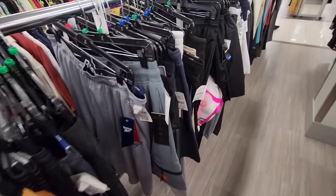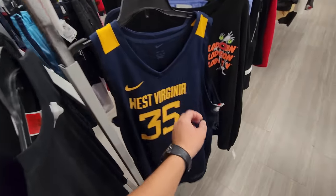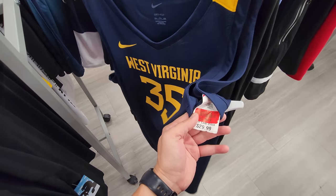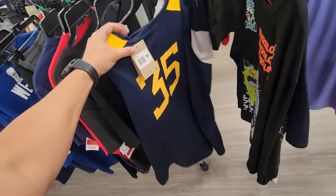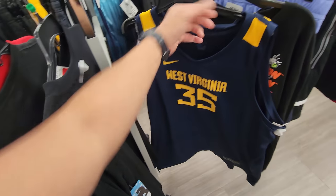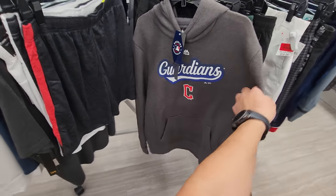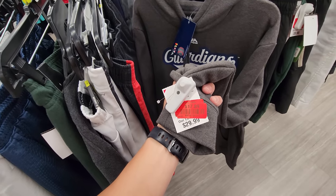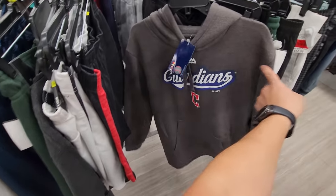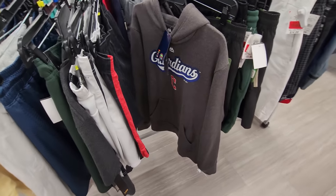There's a clearance rack right here. West Virginia Nike replica jersey, normally $75, down to $17 — that's not bad. Why is there so much West Virginia stuff here? Majestic Cleveland Guardians jersey down to $17.89 — size large. If it was smaller I'd probably get it. I need a medium for that stuff.